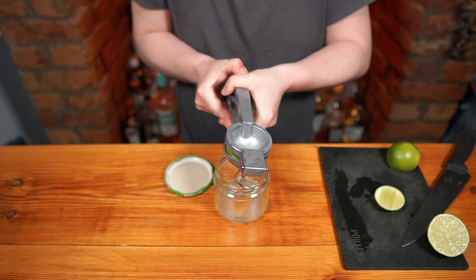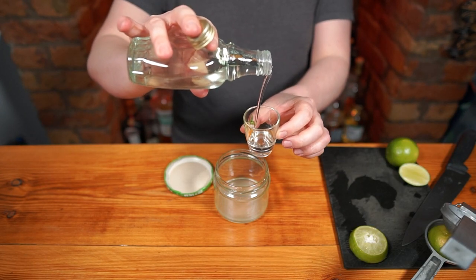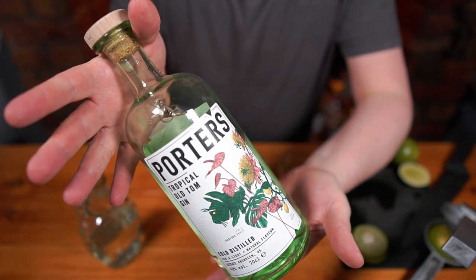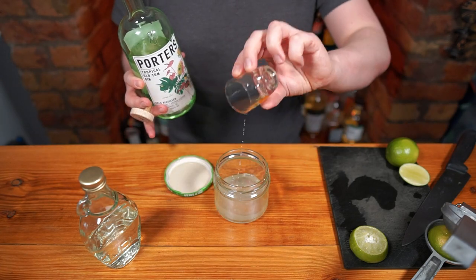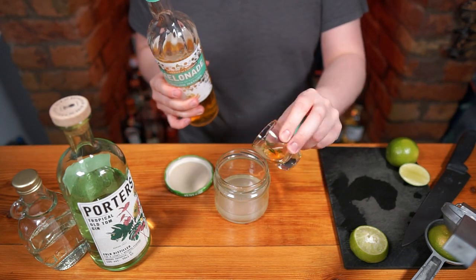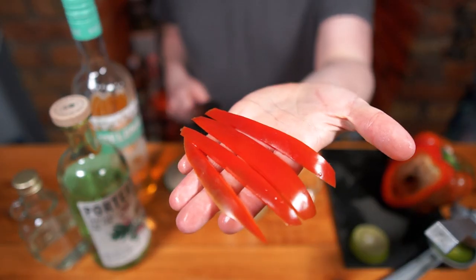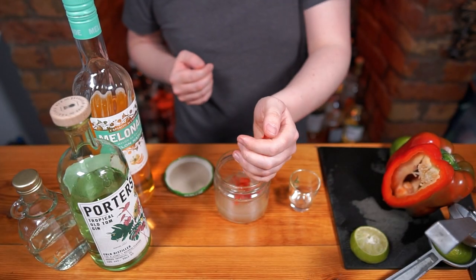25 ml of fresh pressed lime juice, 15 ml of gum which is a two-to-one heavyweight sugar syrup, 40 ml of Porter's Tropical Old Tom which is flavored with passion fruit, guava and white tea, 10 ml of melonade — if you don't know what this is, check out the melon episode for more on this one. Then add in four spears of red pepper chopped into roughly one centimeter cubes. The finer the better here.